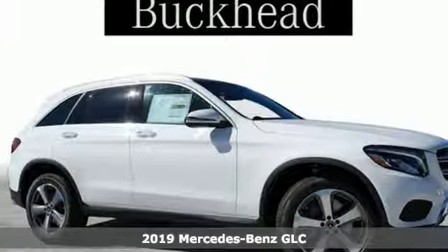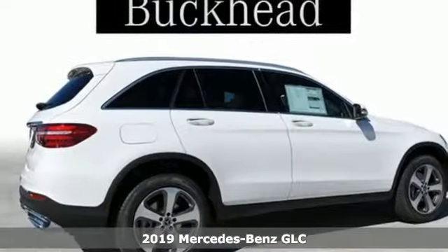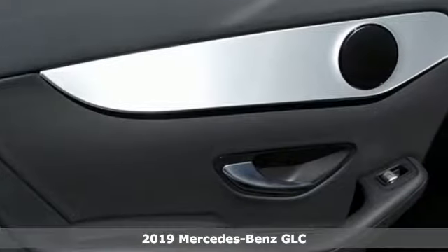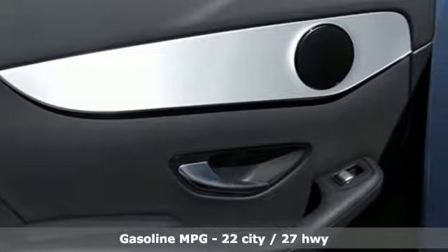It's a new 2019 Mercedes-Benz GLC. The shape ignites your passion for driving and the engine delivers on the promise. Plus, it offers an exciting list of features.